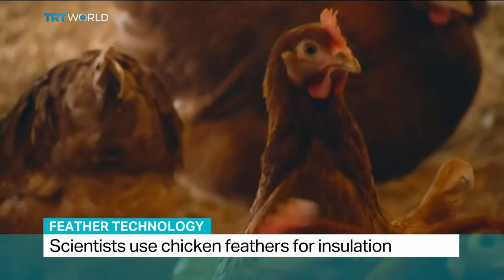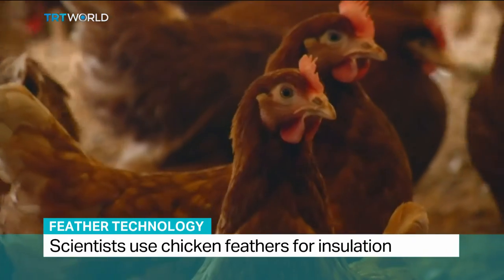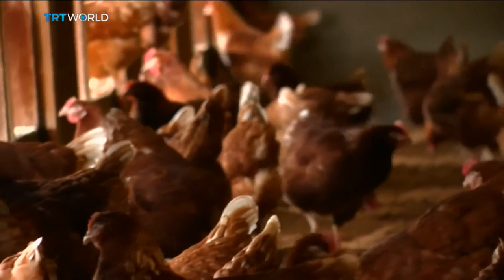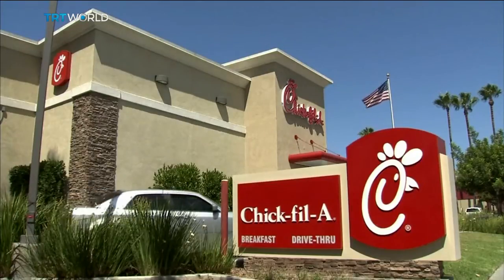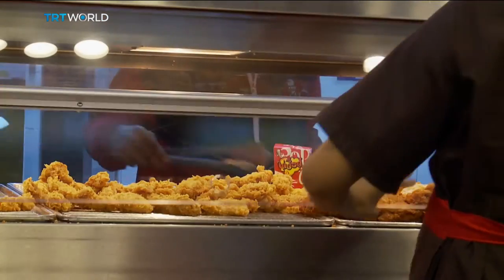Chicken. We know them in so many different forms — Kung Pao, roasted, tandoori, butter chicken masala. Name it, and you've had them in one form or another. Across the world, 134 million chickens are consumed every day. But there's more to them than drumsticks.